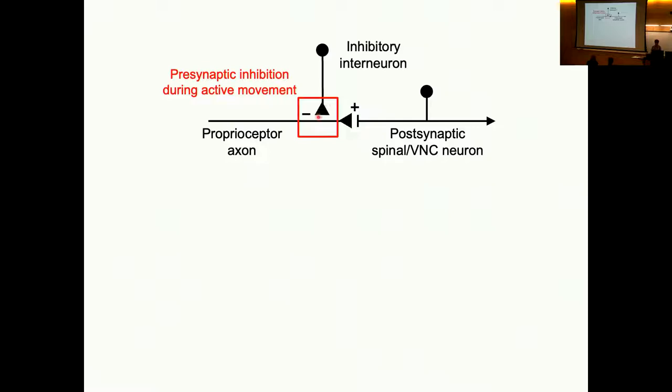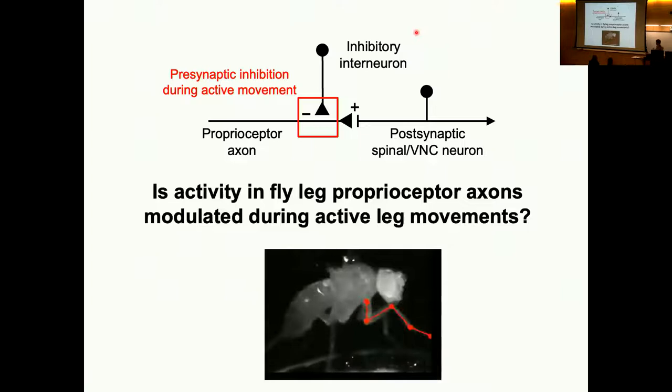This is called presynaptic inhibition. An inhibitory interneuron would suppress the output of the proprioceptor — for example, if the cat wanted to walk, it would suppress the output of this proprioceptor and gate the reflex downstream. This motif of presynaptic inhibition has been observed in many different systems, but it's been very hard to understand how it works when an animal is behaving. What we set out to do was to ask whether, in the proprioceptors I've described, their activity is modulated when the fly is actively moving versus when we were passively moving the limb around.